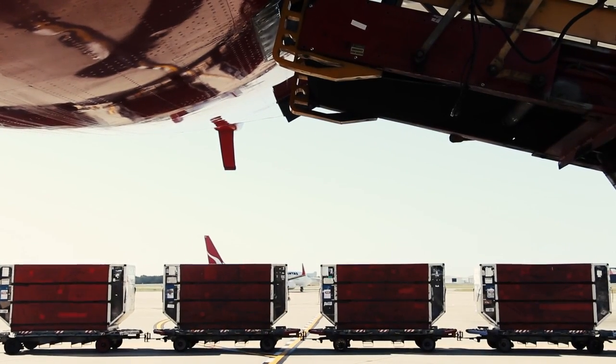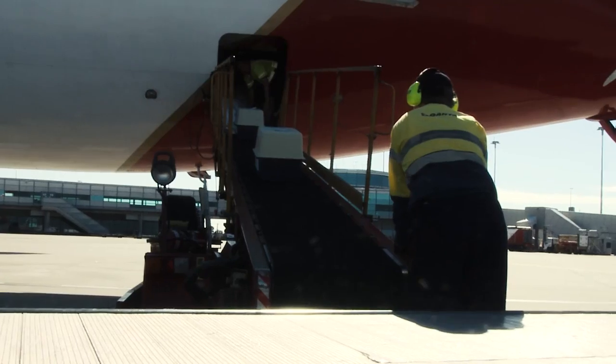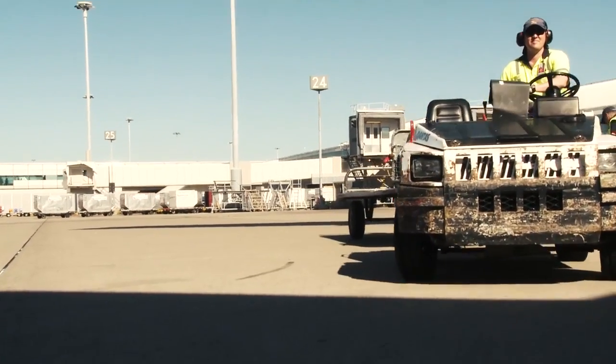When Sahara's aircraft arrives at its destination, the cargo doors will be opened and she will be unloaded and delivered to the freight terminal, ready to be reunited with loved ones.